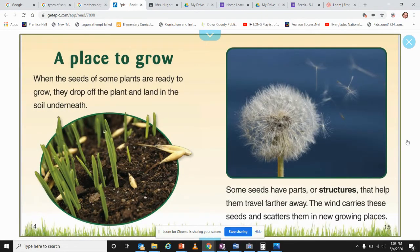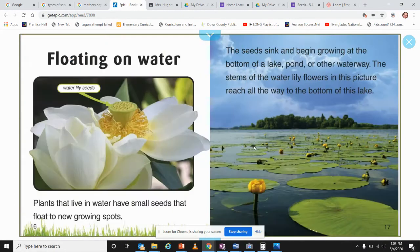A place to grow: when the seeds of some plants are ready to grow, they will drop off the plant and land in the soil underneath. Some seeds have parts or structures that help them travel far. The wind carries those seeds and scatters them in new growing places. We call this seed dispersal, and we'll talk a little bit more about seed dispersal later.